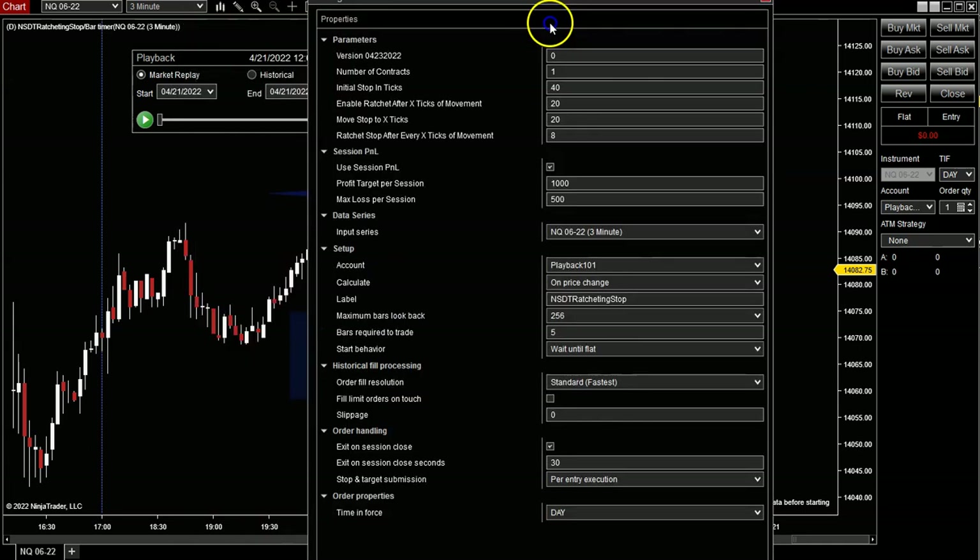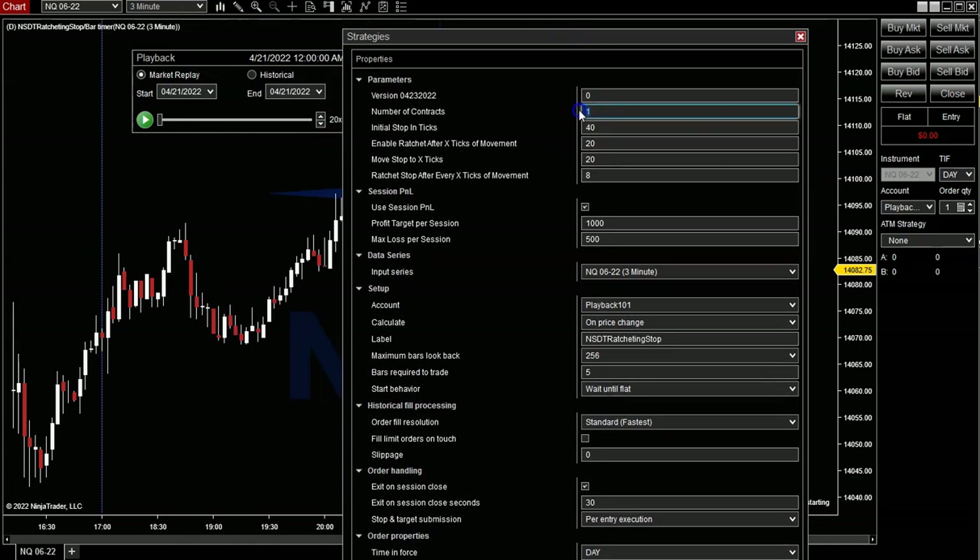Let me show you what this looks like as it's going. Now I'm going to go into the settings of the strategy. We have the ability to trade more than one contract, and this is going to be one entry at a time. We're going to choose long, we're going to choose short, and we're going to let the strategy manage the stop itself. So once we enter a long position, it's going to put the initial stop right away at 40 ticks away. That's the very initial stop. Now once the market moves up in our favor — up because we're in a long position — we're going to enable the ratchet after it moves 20 ticks.